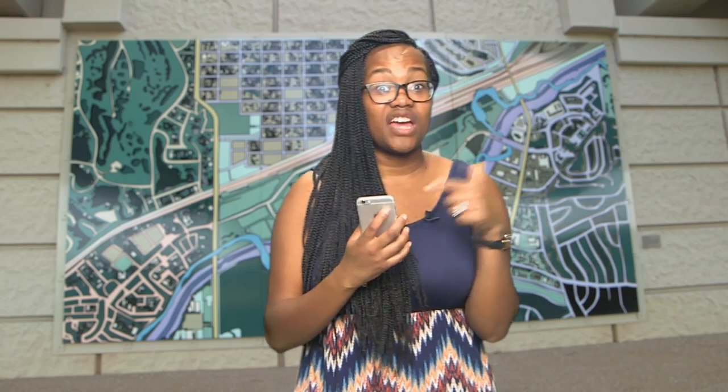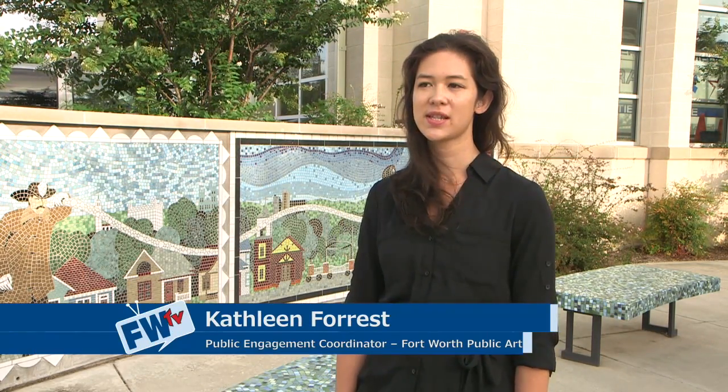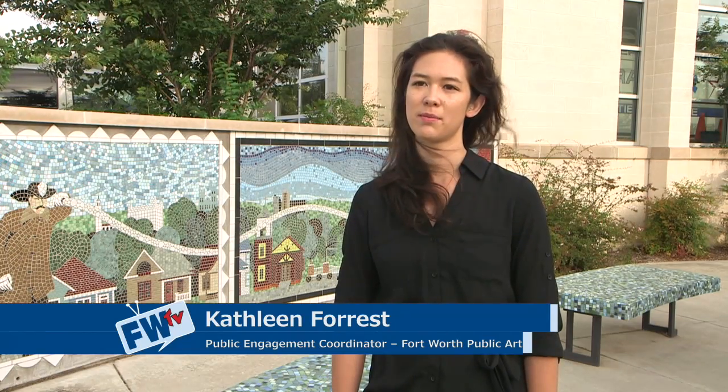I think I'm going to download some public art self-guided mini tours off the internet. Obviously, I need them. Fort Worth Public Art recently featured a series of mini tours. These are self-guided mini tours and visitors can download them off of the website www.fwpublicart.org.